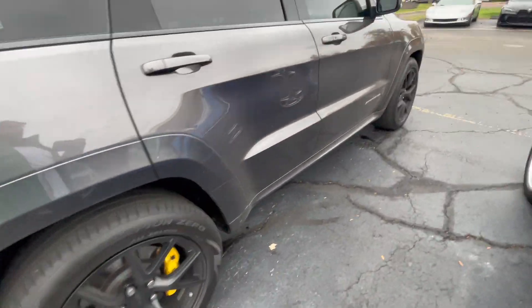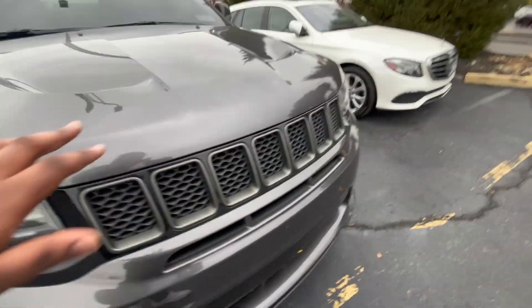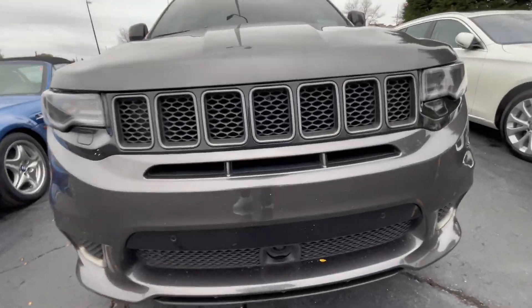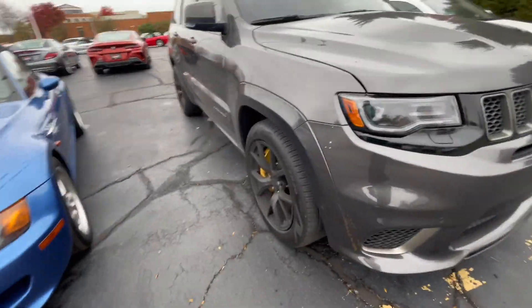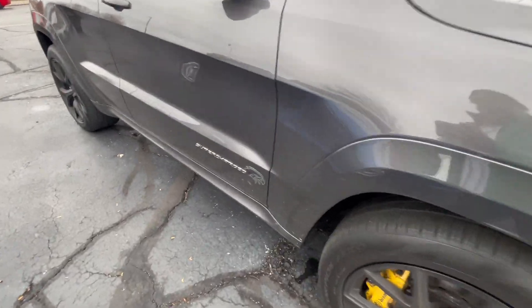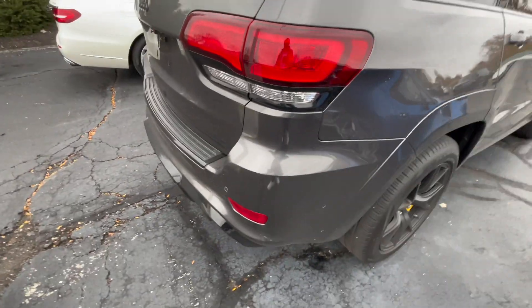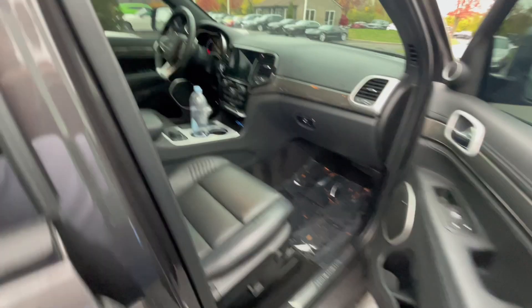Let me give y'all a little lesson on the differences between an SRT Cherokee and a Trackhawk. You have to look at the front bumper — all Trackhawks will have the camera for lane assist. They always have yellow Brembos; no Trackhawk will have no yellow Brembos unless it's aftermarket. SRT Cherokees will have red Brembos and won't say 'Supercharged' — it'll say SRT in the back. The Trackhawk will have the Trackhawk logo on the side and it'll say 'Supercharged.'